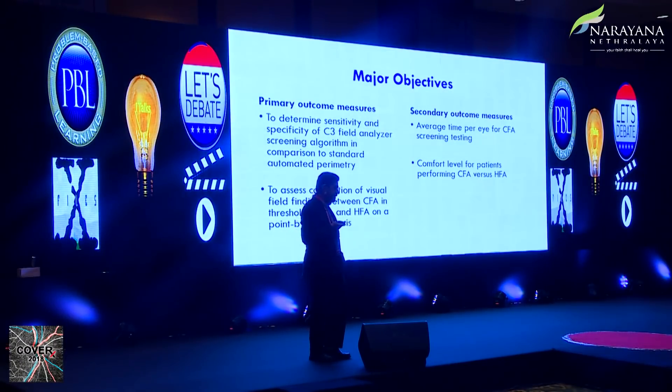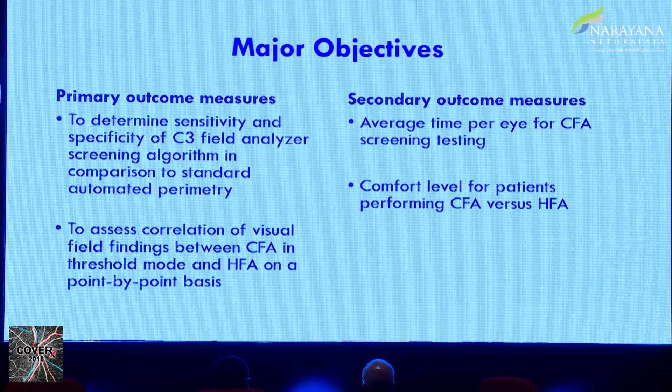For the validation, we have just completed the trial comparing HFA and the C3 Analyzer — roughly around 100 normal and 100 glaucomatous patients. We are yet to analyze the results; the study was just completed end of July and we are trying to publish it by end of this year. The primary outcome was to determine the sensitivity and specificity of this screening algorithm in comparison with standard automated perimetry, and to assess the correlation of visual field findings between CFA and the threshold mode HFA on a point-by-point basis.